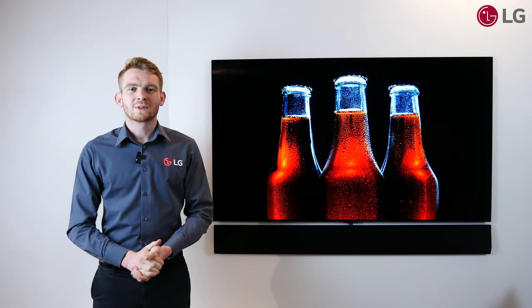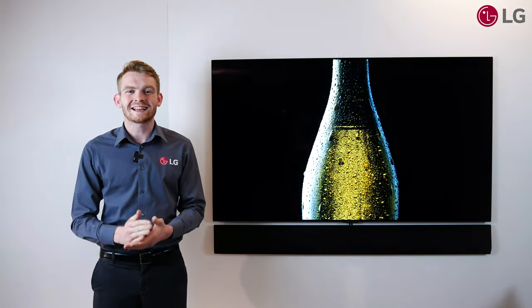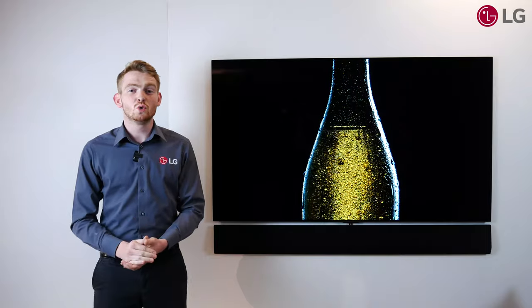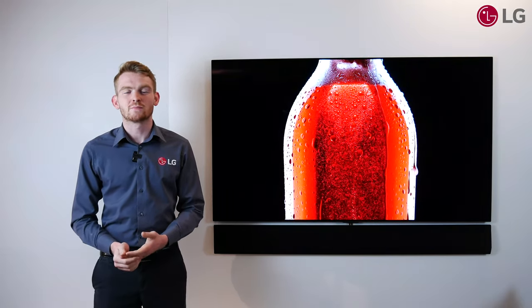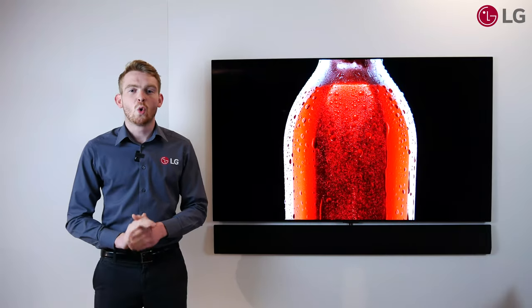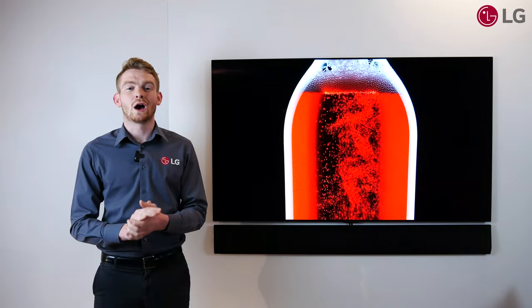As we've seen, LG's dedication to innovation using new materials, a new design and LG's dedicated OLED processor, the Alpha 9, all combine to make the new OLED Evo.